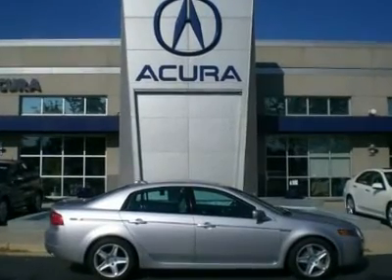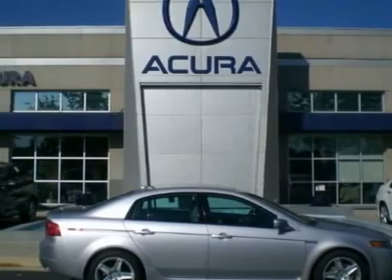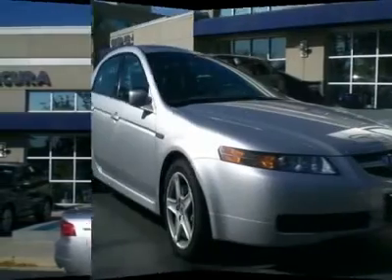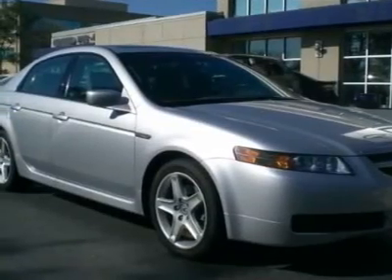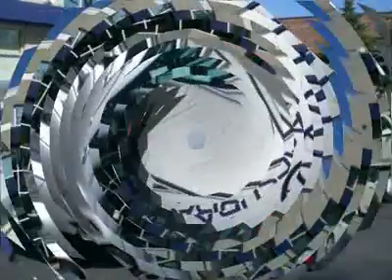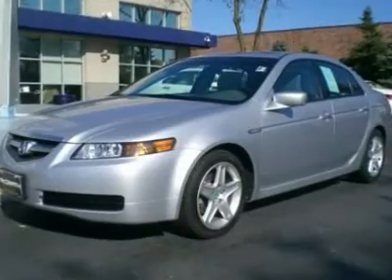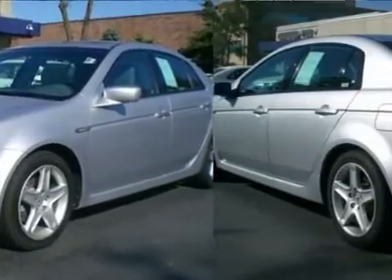Don't miss the Certified 2005 Acura TL. It's equipped with automatic transmission and features a satin silver metallic exterior. With 48,951 miles, you'll want to take this car home. Make a great choice today. Contact us and see this car first hand.